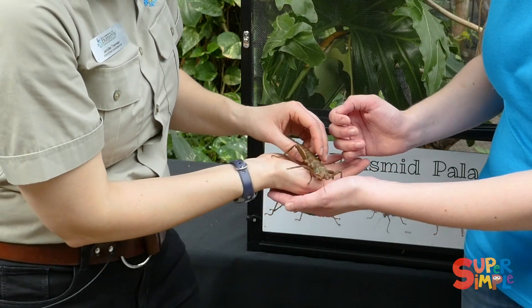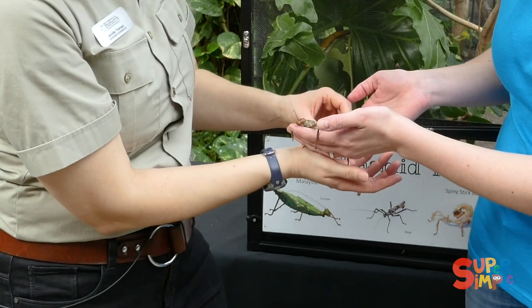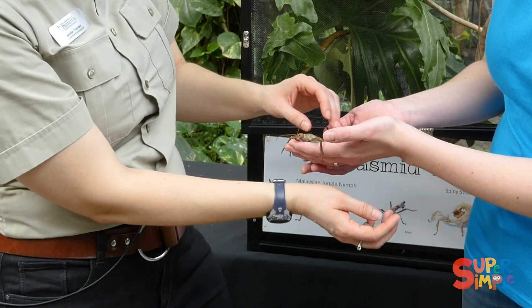Come on Theresa, walk over. There we go. She has little toes that she uses for holding on. She's really friendly.